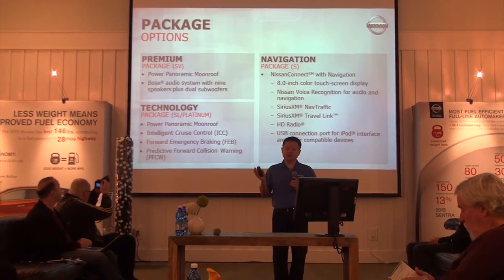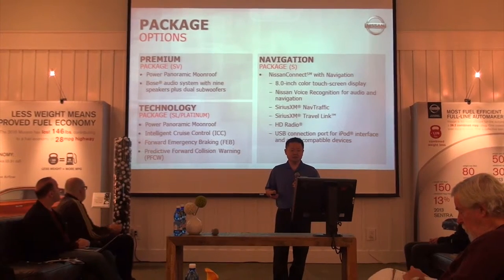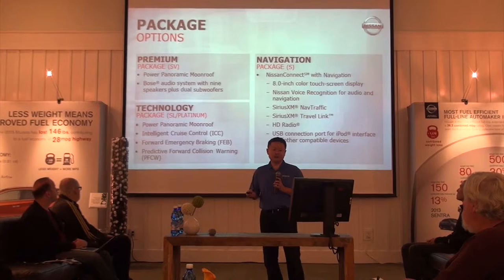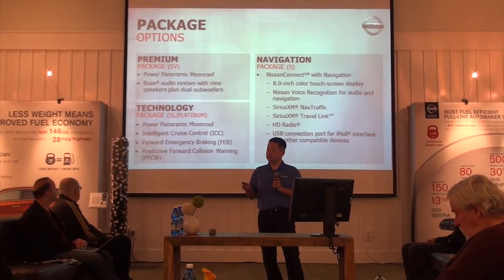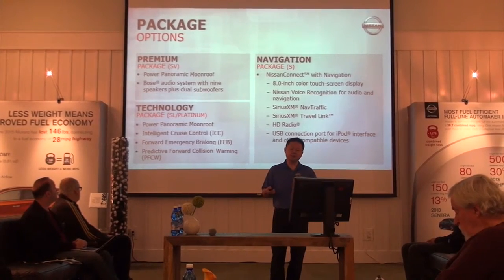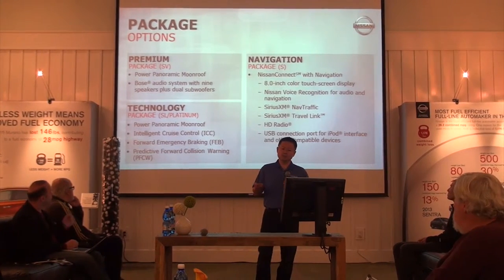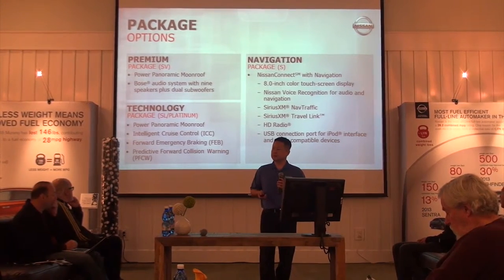Very simple — four grades, and each one of the grades will have one package each: a navigation package all the way down to the S grade, a premium package on the SV which brings the moonroof and the Bose audio system, and a tech package on the SL and Platinum, which brings the moonroof as well as some of the safety convenience features.